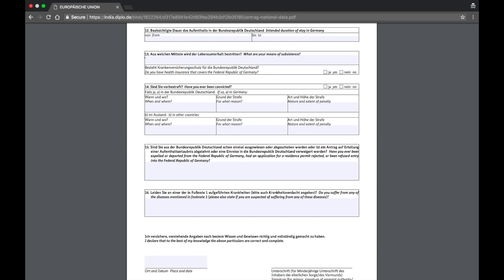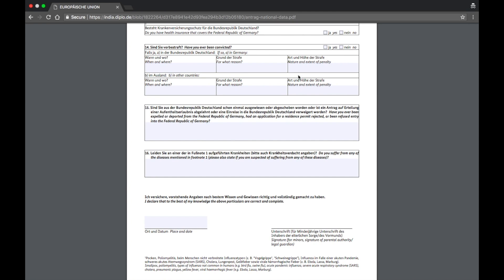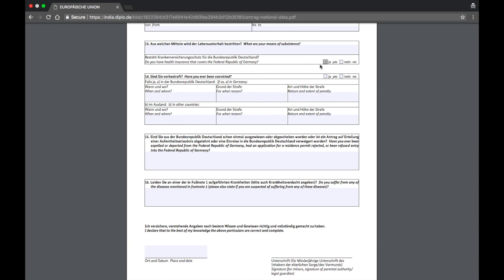Section thirteen asks about means of subsistence. Unlike students who use a blocked account, you need to show bank statements for the last six months. The account should have at least six to eight lakh rupees for survival. It also asks whether you have health insurance covering the Federal Republic of Germany — click yes. I've made a separate video on how to get insurance, linked in the description — it also covers how to get travel insurance.